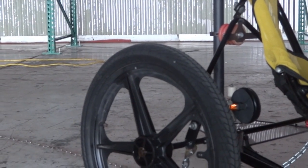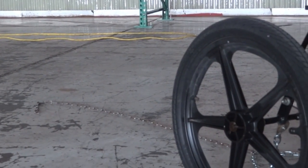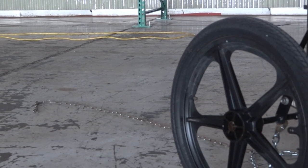You'll also notice the steel chain that drags behind. This chain returns the primary currents to the concrete, which acts as the earth conductor in Tesla's scheme.